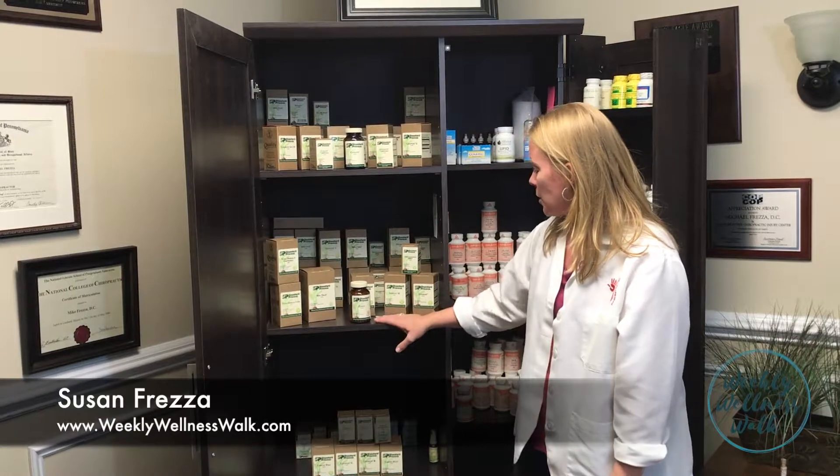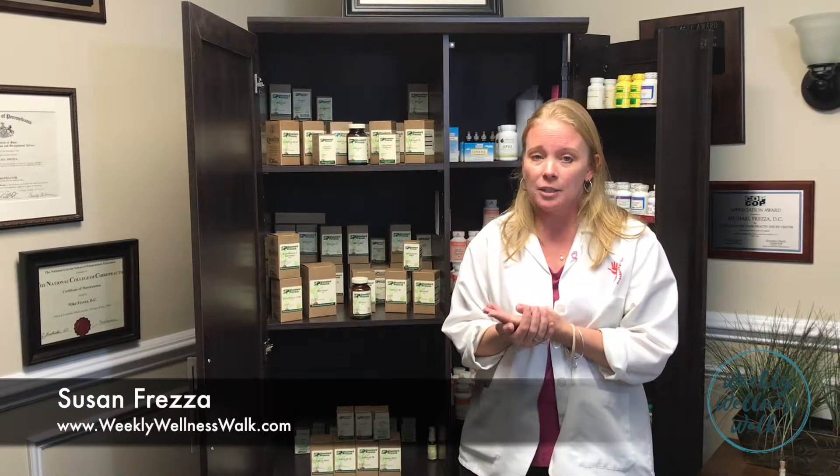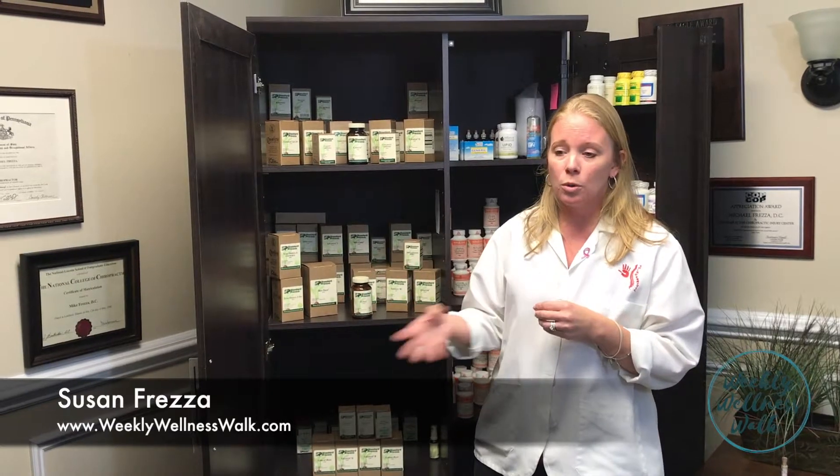The next supplement we want to talk about is Livaplex. And if you can't already see it in the name, we're talking about the liver. Livaplex is a great support for the liver. It's great for detoxification and purification, just trying to clean that liver out and rid it from any of the bad stuff that's been going in, whether you've been eating poorly or whatever.